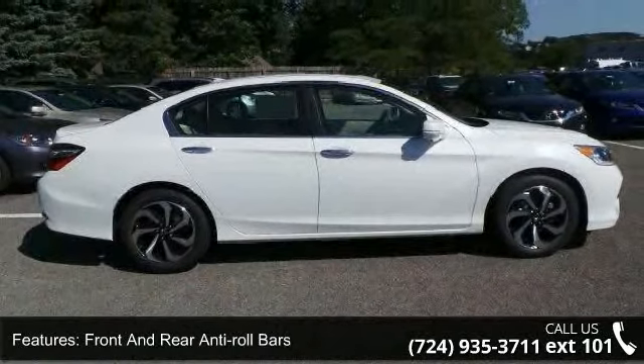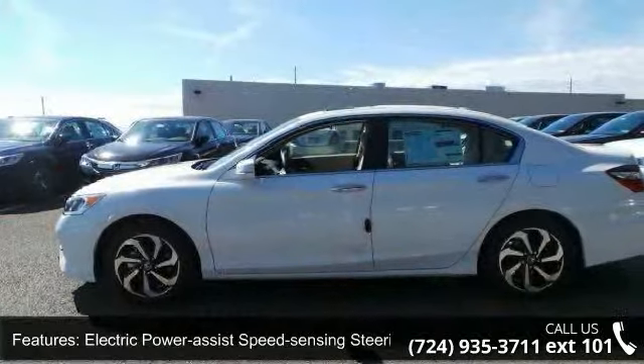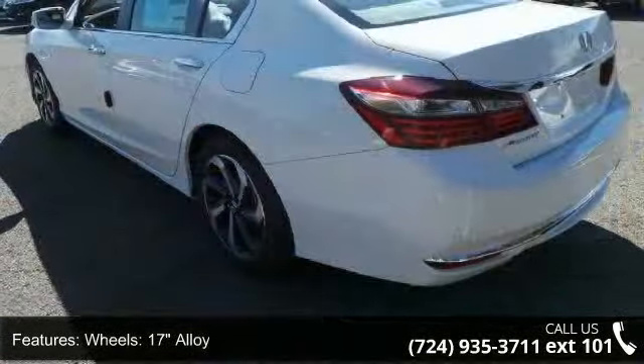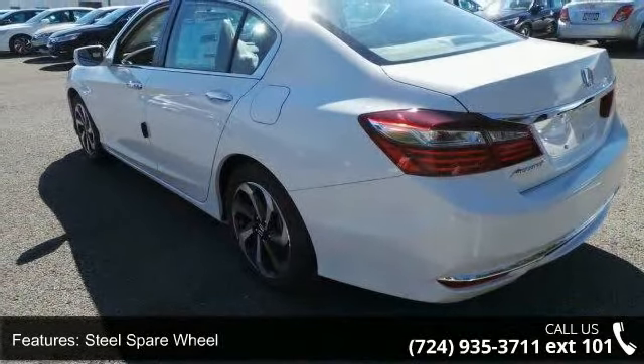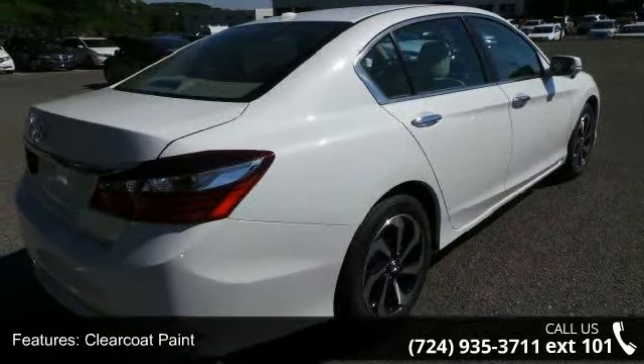Wheels are 17-inch alloy with a steel spare wheel. Additional exterior highlights include clear coat paint, chrome side windows trim and black front windshield trim, light tinted glass, chrome grille, and trunk rear cargo access. Low mileage is an important factor in your purchase and this vehicle delivers a low odometer reading.